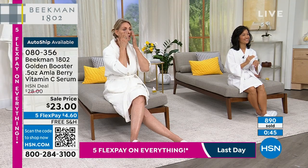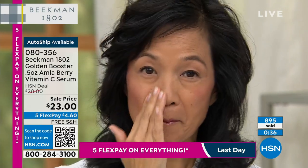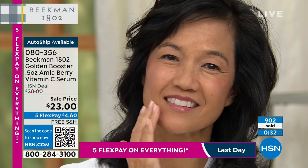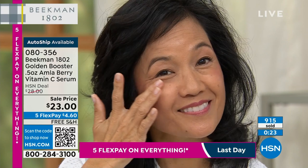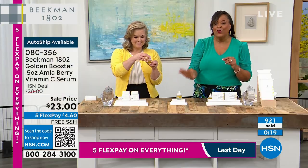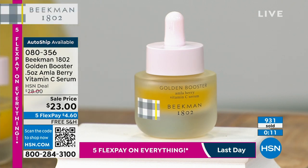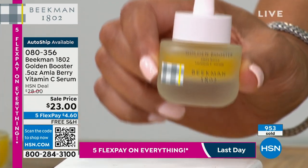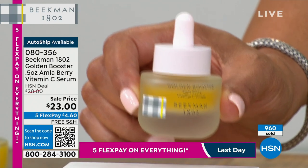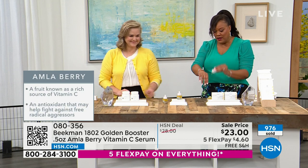We've sold more than 800 units in just this hour and we've barely been airing it. You won't find a more stabilized vitamin C — we've even sold vitamin C serums for $50 just as a serum, and we have this for $23 with the goat milk difference. No harsh chemicals, rich nutrients and vitamins, the amla berry — 20 times more powerful. This is a two-month supply, $4 to get home, just a couple of drops.